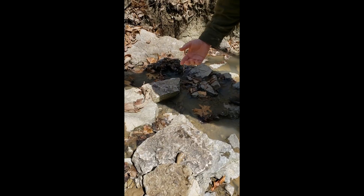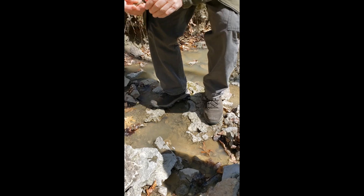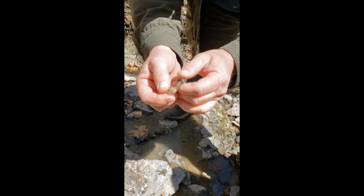We also have a bryozoan, a type of coral that lived here in the Ordovician Sea.